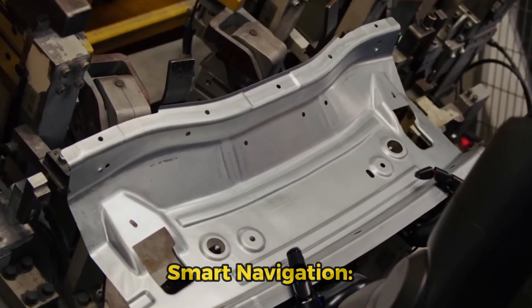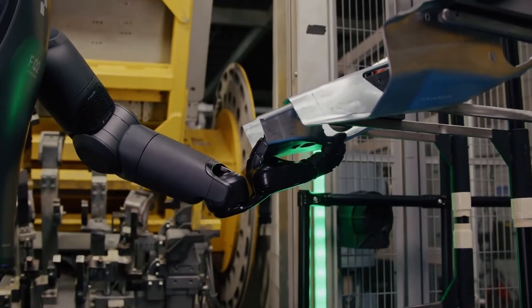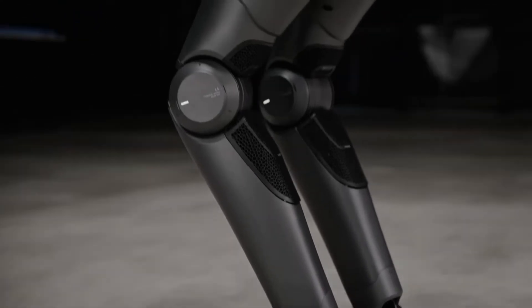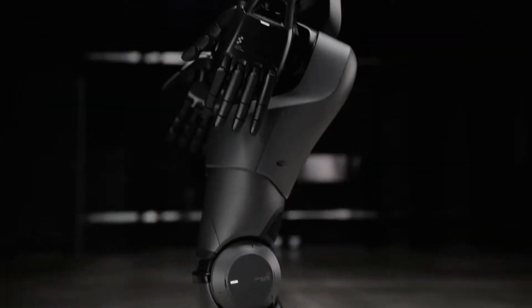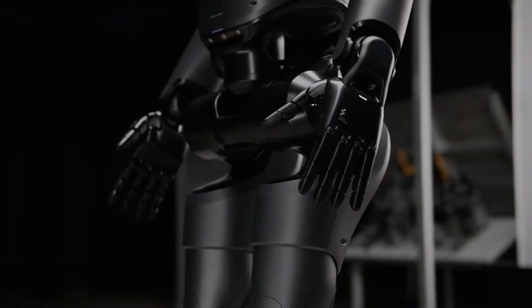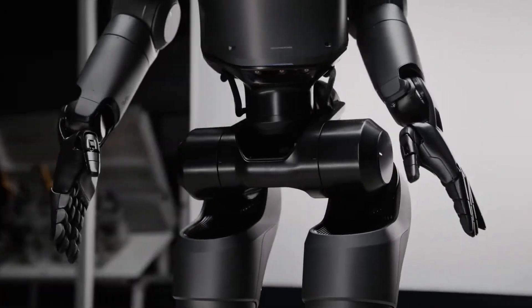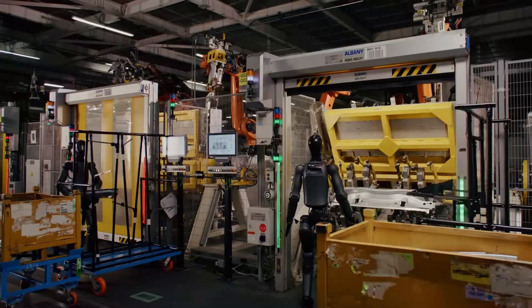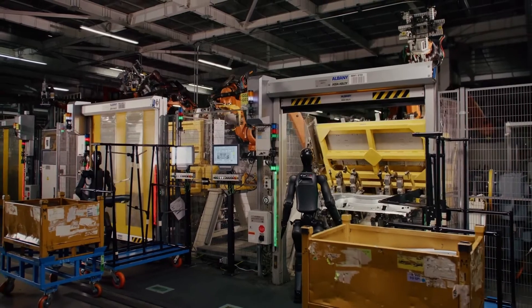Smart navigation. What sets this robot apart is its model predictive controller. In simple terms, this technology allows the robot to plan its footsteps and adjust its balance in real time. This makes it safe to use in both commercial settings — like factories or warehouses — and in your home.